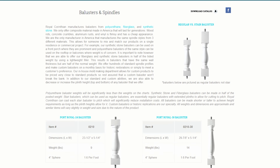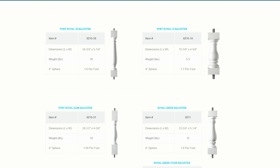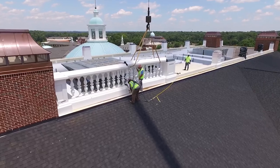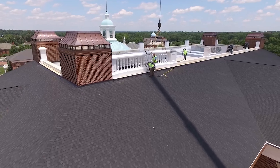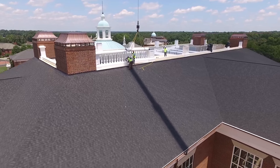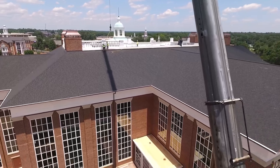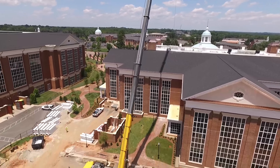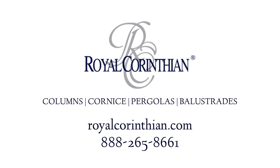Whether you are looking for a paint-grade, low-cost alternative, or a high-end, low-maintenance pre-finished system, Royal Corinthian is your one-stop shop for a beautiful balustrade that will last a lifetime and more. We offer the best prices, longest warranties, and most diverse balustrade systems in the market at the fastest lead times. You will not find a manufacturer more knowledgeable on balustrades, as we have manufactured and installed our own products and can walk you through the installation process no matter how nuanced your project is.